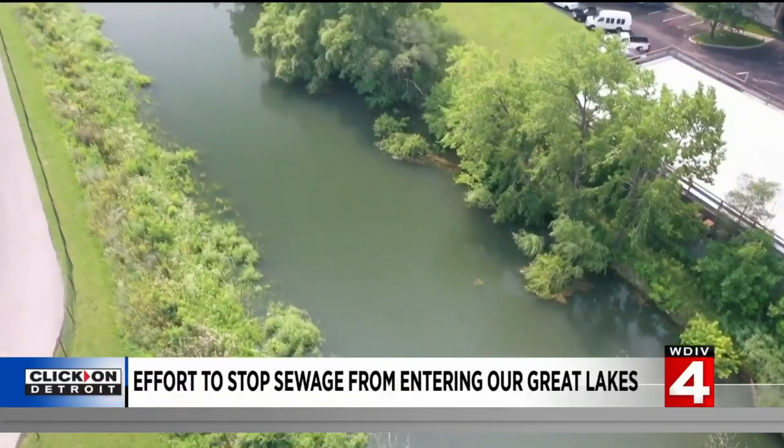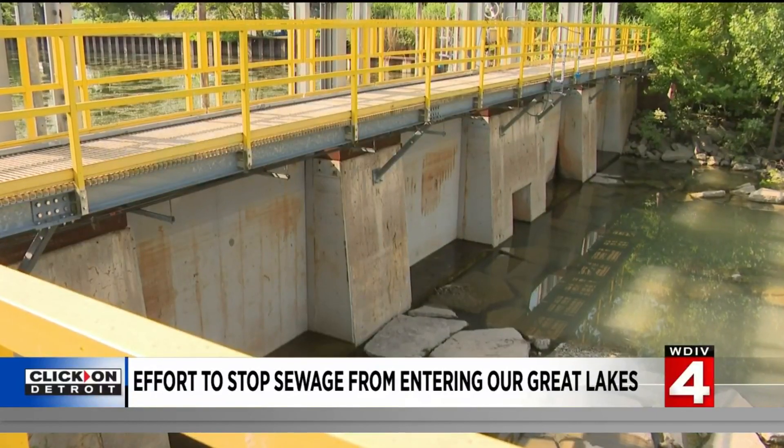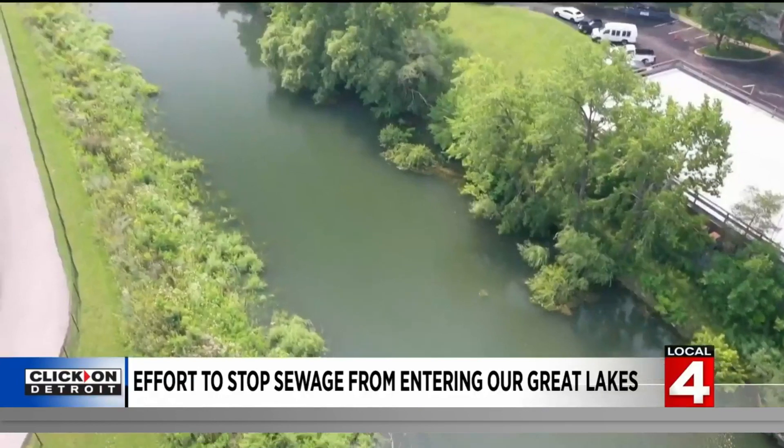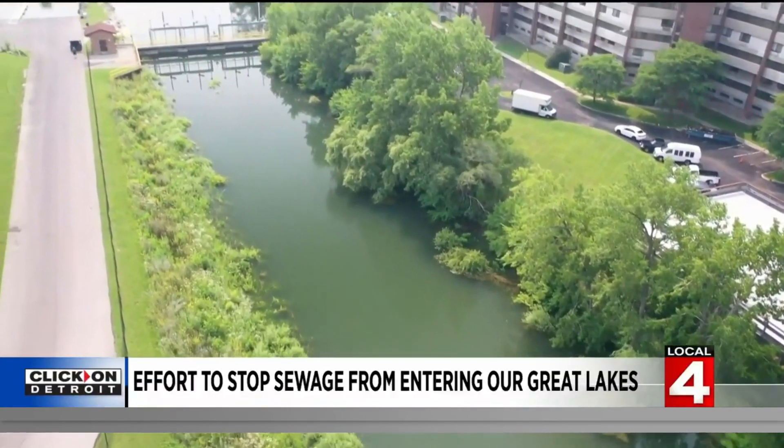It's the last resort. If this fills up, they're forced to open these gates and discharge into Lake St. Clair. There have been many events where we fill this and it stops raining and it's okay — we don't have to spill. This three and a half million gallon capacity here has saved us countless times.